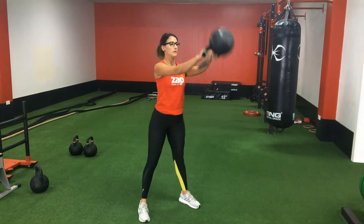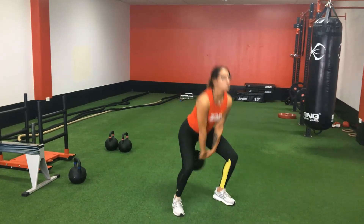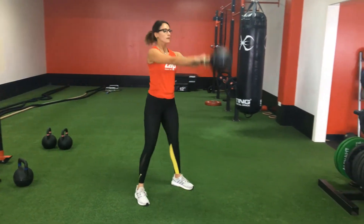The first one is a kettlebell swing. We keep our backs straight and knees bent, and lock our arms and legs out at the top of the swing.